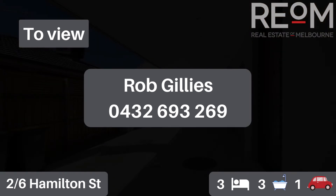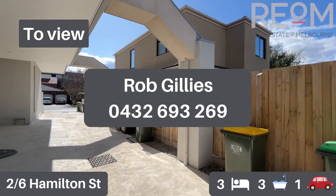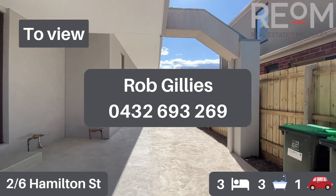So there you have it. This is apartment number two here at 6 Hamilton Street in Bentley. My name's Rob Gillies. We are Real Estate of Melbourne. Look forward to showing you through this one in person soon.